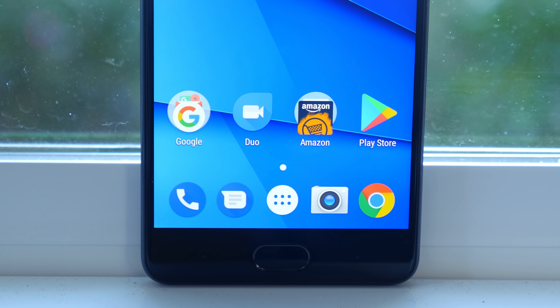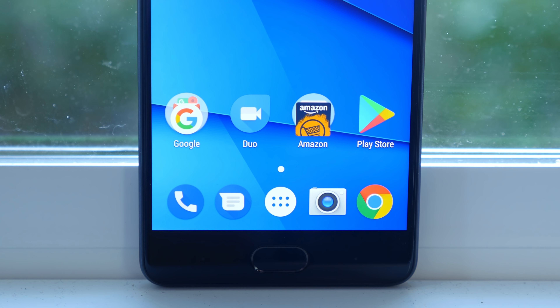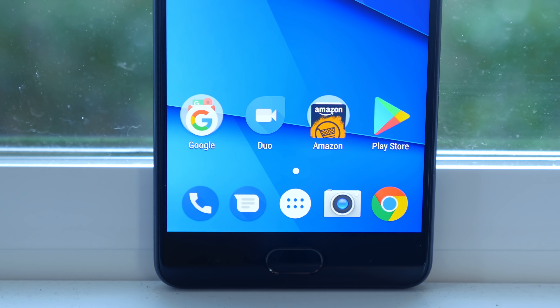With that said guys, I'm BeauHD from phonedog.com. I hope you enjoyed this video. Thank you for watching and I will see you right back here in the next one.